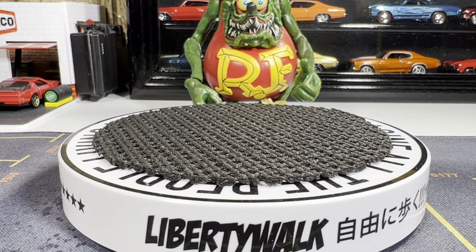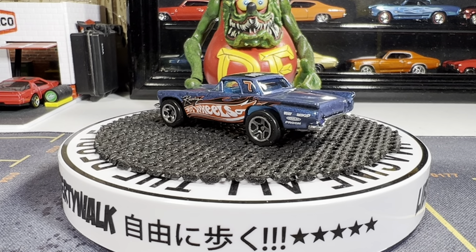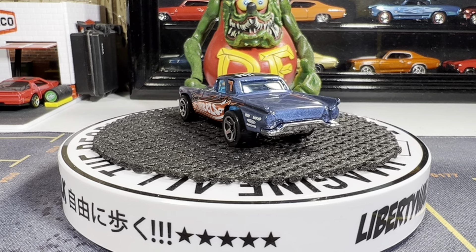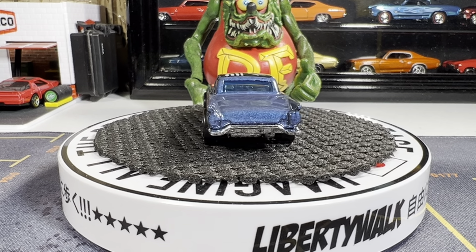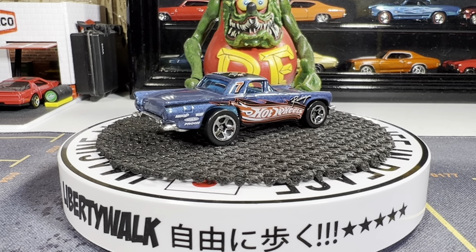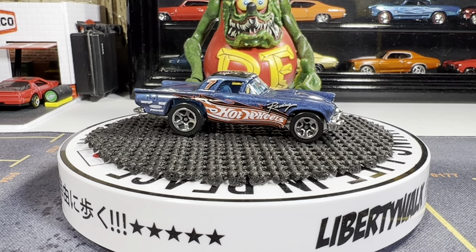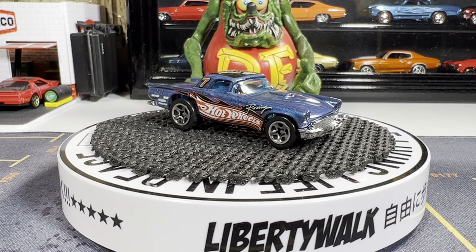Alright guys, first one on the turntable — the '57 Thunderbird. Love this casting, really sweet. Yeah, that's a really nice looking casting. I like the color too — it's like a bluish gray.